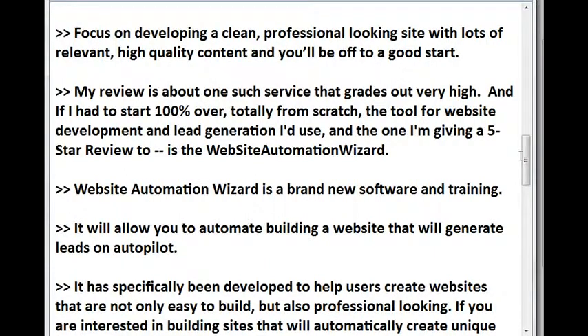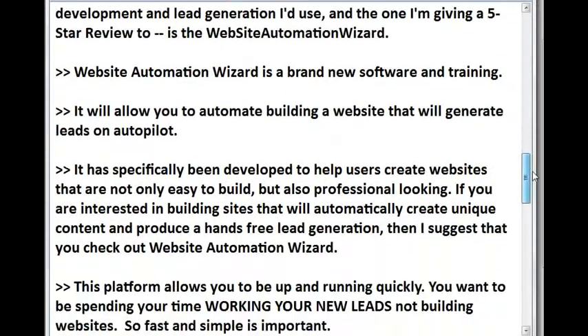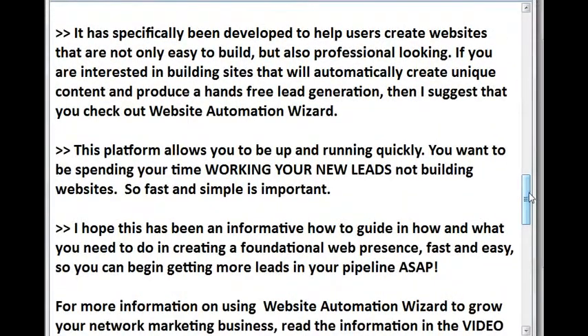My review is about one such service that grades out very high. And if I had to start 100% over, totally from scratch, the tool for website development and lead generation I'd use — and the one I'm giving a five-star review to — is the Website Automation Wizard. Website Automation Wizard is a brand new software and training. It will allow you to automate building a website that will generate leads on autopilot. It has specifically been developed to help users create websites that are not only easy to build but also professional looking. If you are interested in building sites that will automatically create unique content and produce hands-free lead generation, then I suggest you check out Website Automation Wizard.